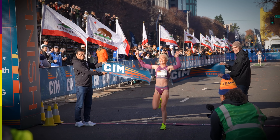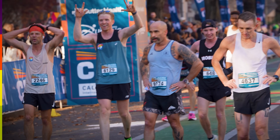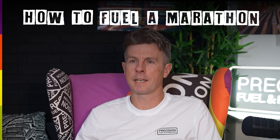Whether you're an elite runner preparing to run a marathon in under two and a half hours, or you'll just be happy to avoid the cut-off time, your approach to eating and drinking will have a significant impact on your performance. In this How to Fuel a Marathon series, we're going to tell you everything you need to know to nail your marathon race nutrition strategy.